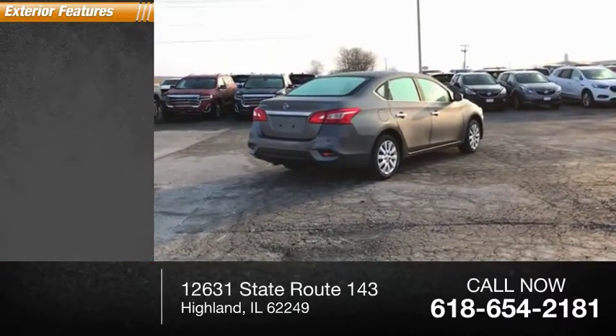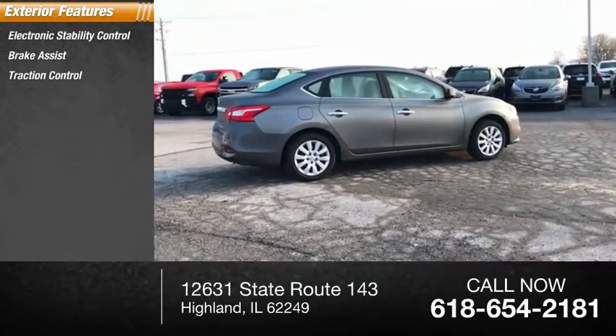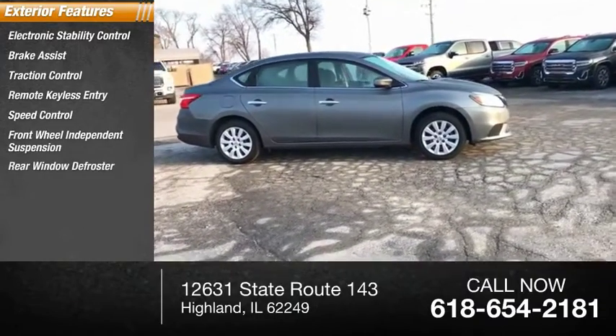Here are some of this vehicle's great options: Electronic Stability Control, Brake Assist, Traction Control, Remote Keyless Entry, Speed Control, Front Wheel Independent Suspension, and Rear Window Defroster.